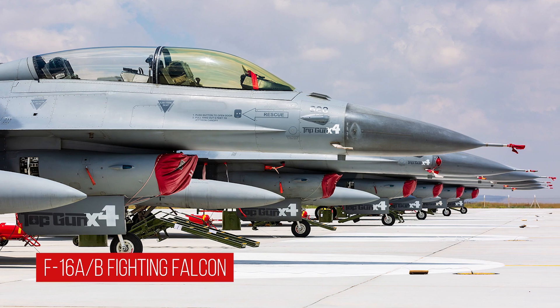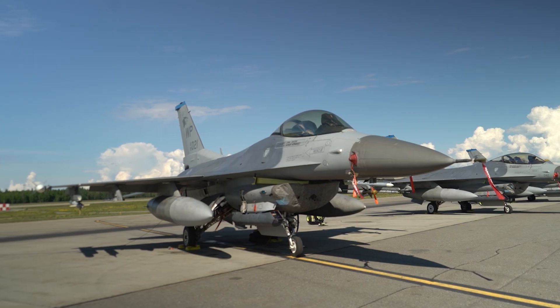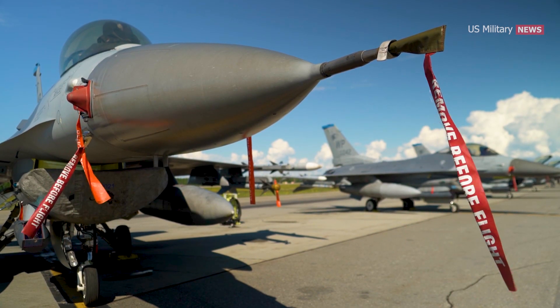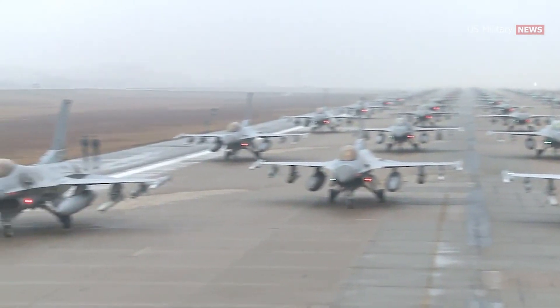The F-16 A/B is the initial production version of the F-16 Fighting Falcon, which entered service with the U.S. Air Force in 1979. It is the most numerous of all F-16 variants, with 475 produced.